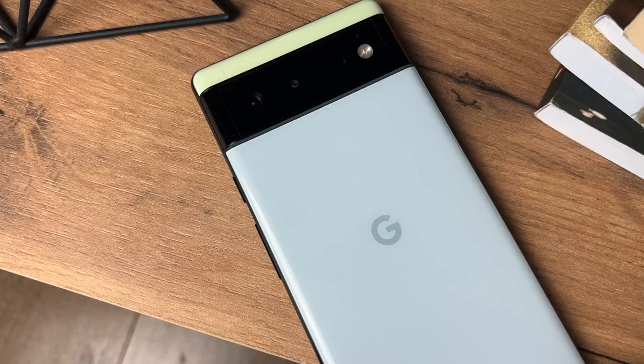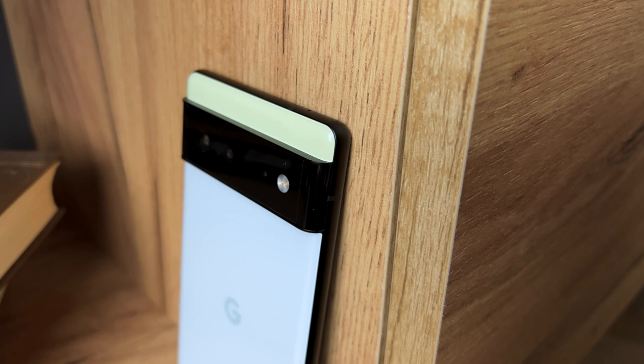This is the Google Pixel 6, and in my opinion, it's one of the best Android devices out there for 2023. Here's why.